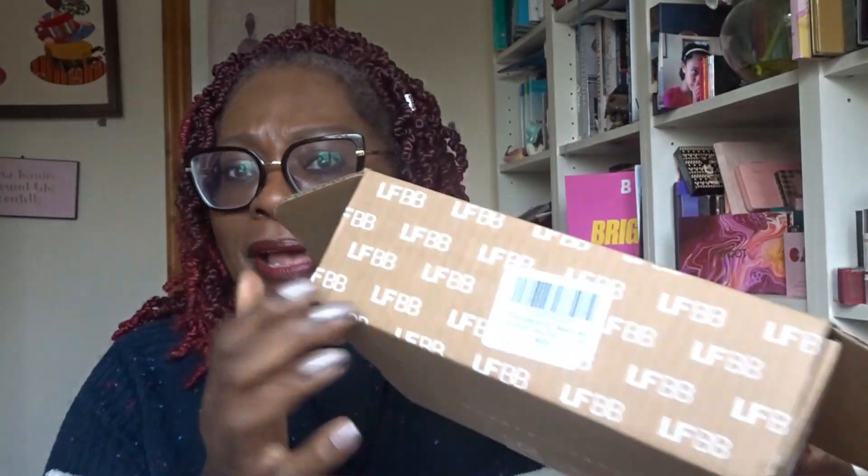Good afternoon and welcome, my name is Sandra, my channel is called Sussex Sandra. This afternoon I've got my first box of February - it's my Look Fantastic box. There it is - different packaging this month, and it says version one, so I've got variation one.